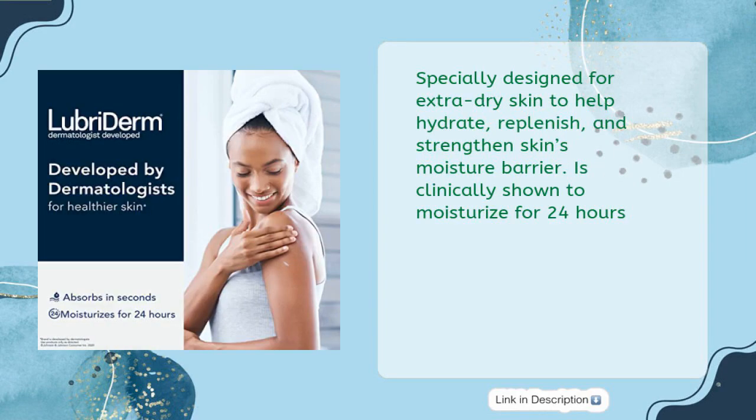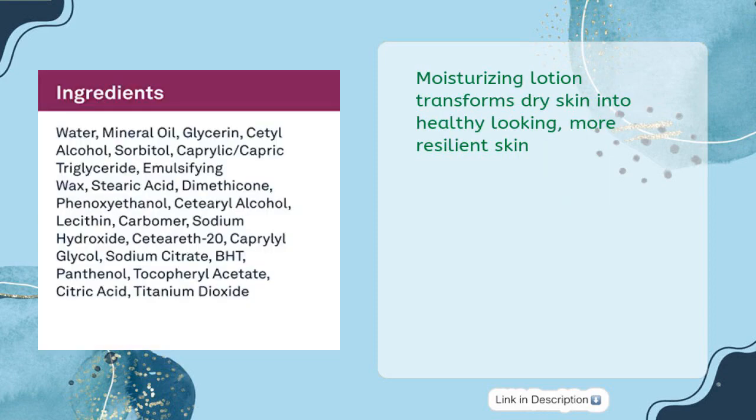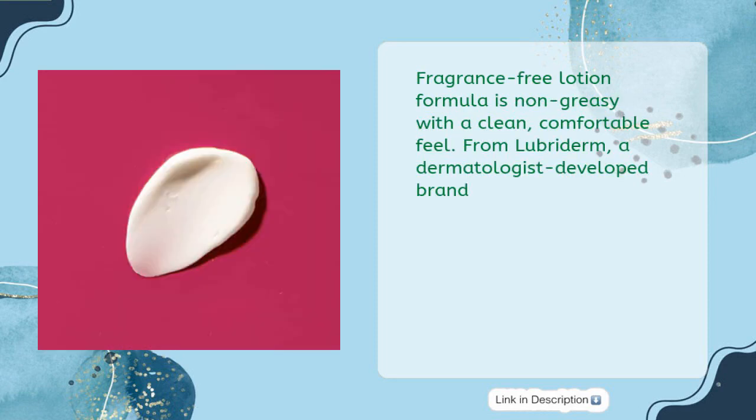Specially designed for Extra Dry Skin to help hydrate, replenish, and strengthen skin's moisture barrier. Clinically shown to moisturize for 24 hours. Formulated with Vitamins E and Pro-Vitamin B5 plus Lipids, this moisturizing lotion replenishes to help strengthen your skin's moisture barrier. Transforms dry skin into healthy looking, more resilient skin. Fragrance Free formula is non-greasy with a clean, comfortable feel — from Lubriderm, a dermatologist developed brand.